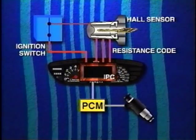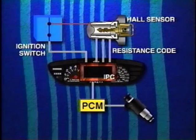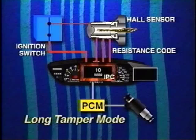If the correct resistance code is received but not within the correct time limit, the theft deterrent system enters a short tamper mode — the theft system telltale light flashes and the fuel system is disabled for four seconds. If the IPC receives three consecutive failed timings, it enters a long tamper mode, which disables fuel injection for approximately 10 minutes, and the theft system telltale also flashes for the duration of this mode. The theft deterrent system will immediately enter the long tamper mode if the IPC receives the wrong resistance code from the lock cylinder. If an open occurs in the serial data communication link between the IPC and the PCM, the theft system telltale will light continuously.